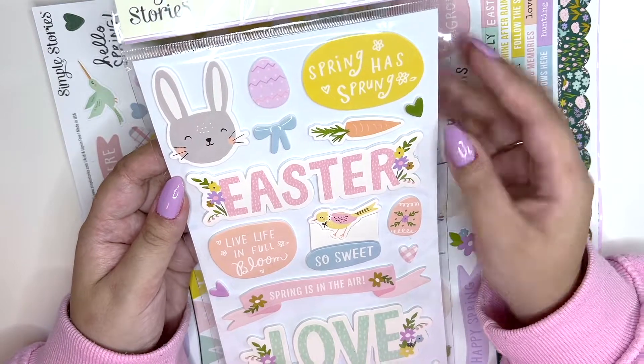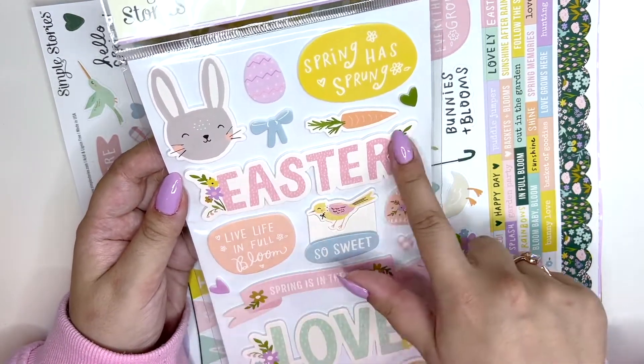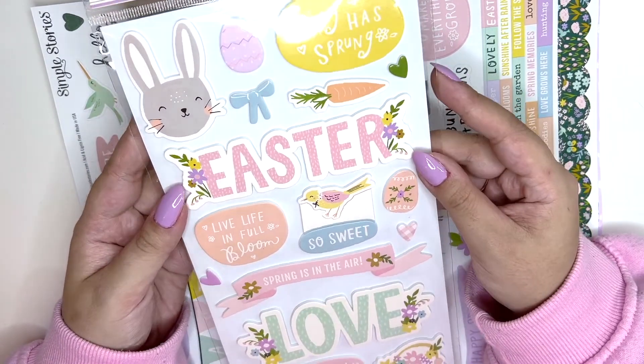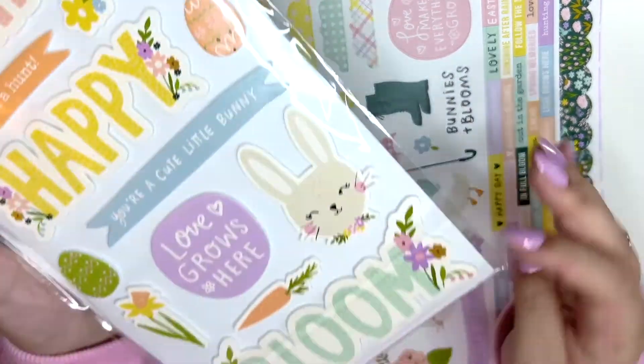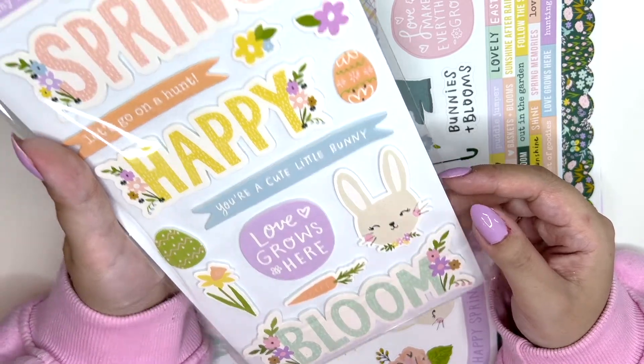I got the foam stickers — they're like Thickers. I find these huge word ones really hard to work with, but they kind of look cute so hopefully I'll be able to use those.